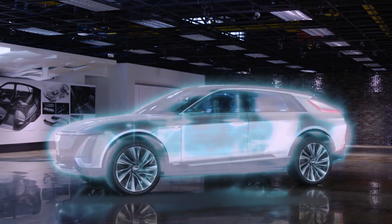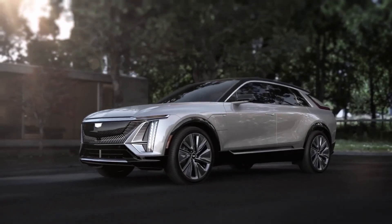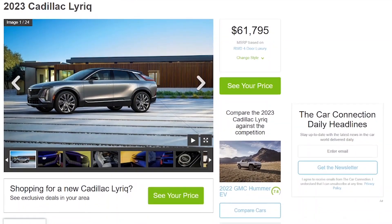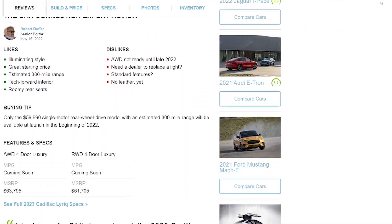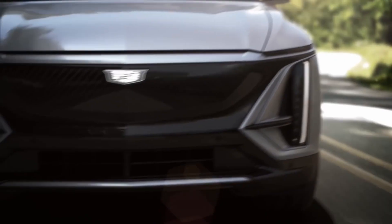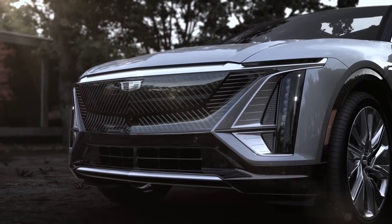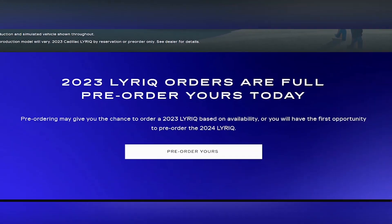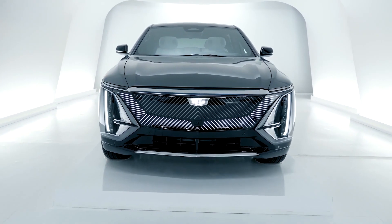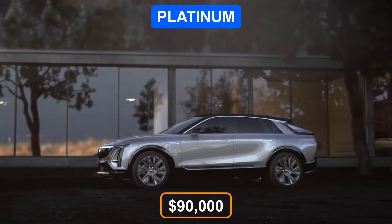Not only is the Lyriq a new nameplate for Cadillac, but it's also the brand's first all-electric vehicle. When it goes on sale, it'll go against some major competitors. Cadillac has revealed that the Lyriq will start at $59,990 in 2023. There's also the $7,500 federal tax credit to consider, as well as various state-specific incentives. Reservations will begin in September in Spring Hill, Tennessee, with first deliveries in the first half of 2022. Here's the estimated price for each trim: the Luxury trim at $59,995; Premium Luxury at $70,000; Sport at $80,000; and Platinum at $90,000.